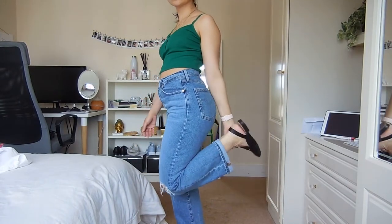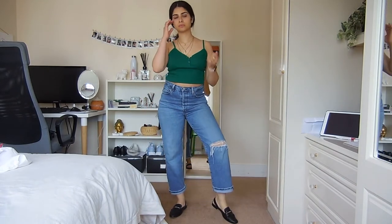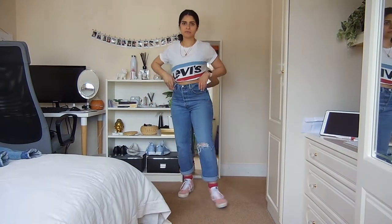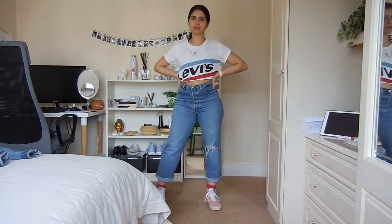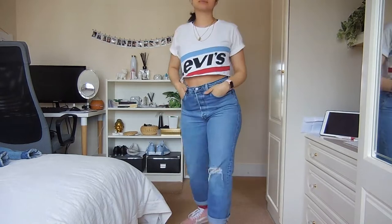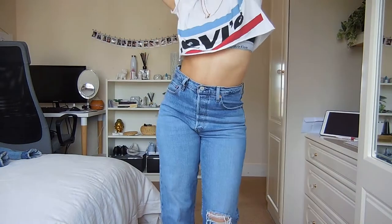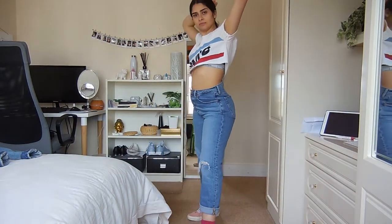Look number two is a little bit more casual. I've got an oversized top here that I've cropped personally myself — you don't have to do this, you can probably just tie it up or tuck it in the front. I've paired it with some pink Vans and some hot pink socks.